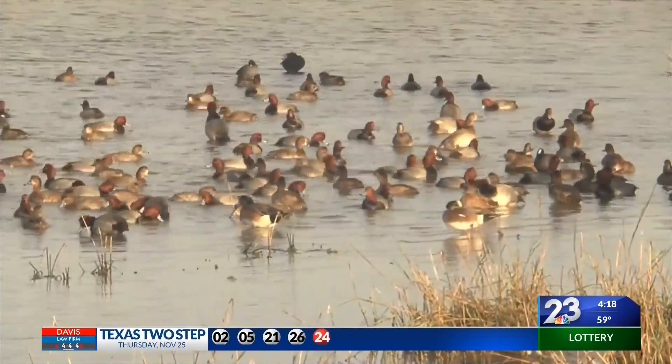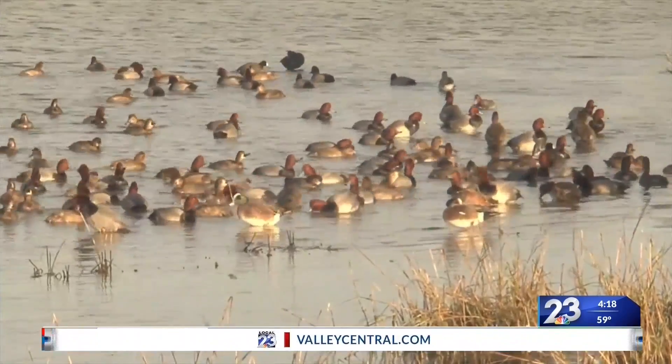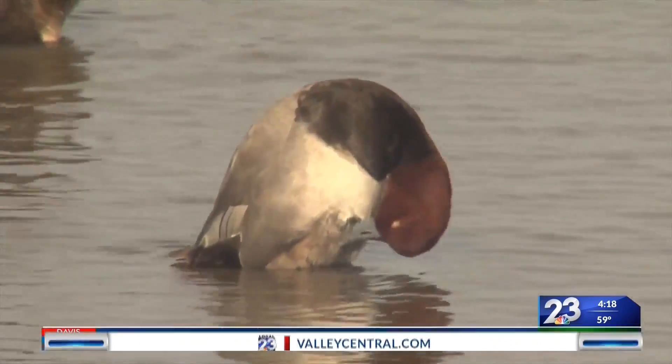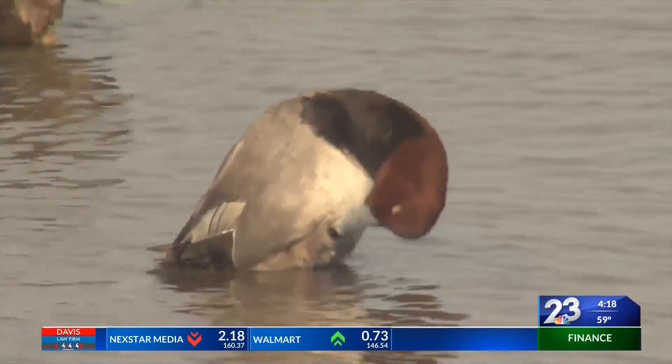The freshwater flowing through the Nature Center's mangroves into the bay comes from the South Padre Island Water Treatment Facility. The freshwater entering the bay overlies the denser saline water and provides a valuable resource for the ducks.